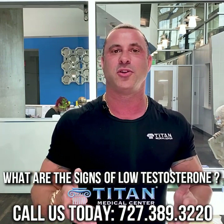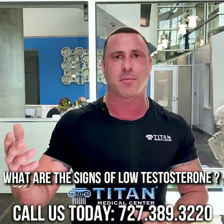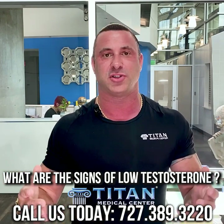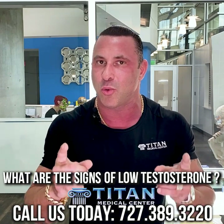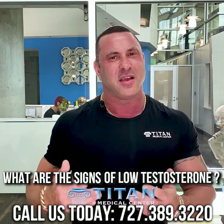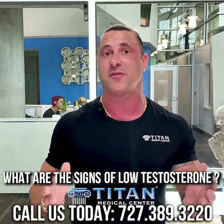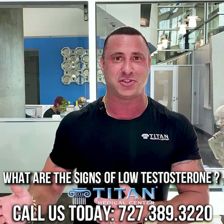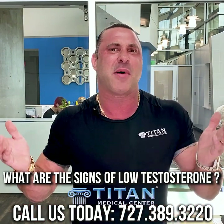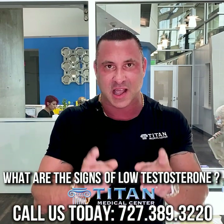You might be unmotivated, not wanting to do things you used to enjoy — whether playing basketball, chess, or going to the mall. Things that used to give you pleasure don't anymore and you don't know why. This circles into depression. Some of us feel down and don't know why. Everything in life is going good — family, job — but you just feel down. You go to the doctor and they want to give you antidepressants. This could be low testosterone.